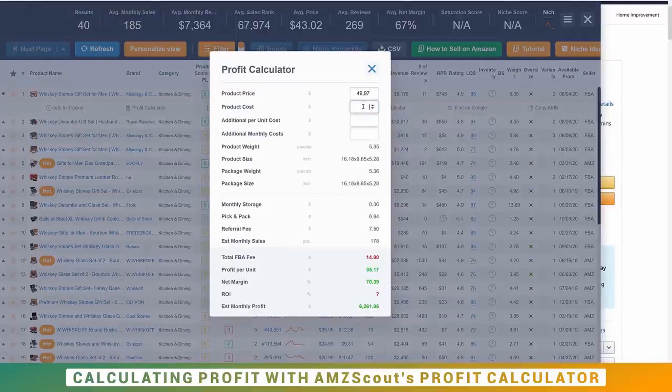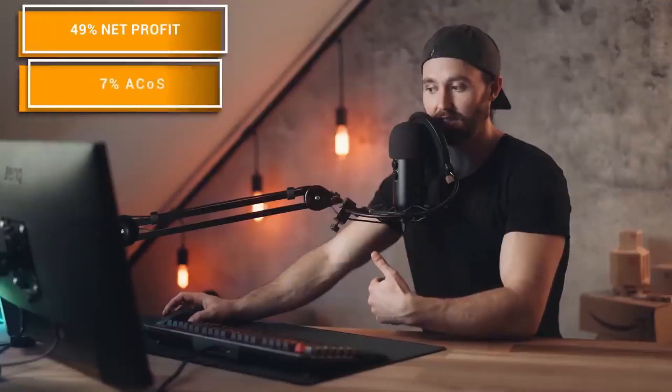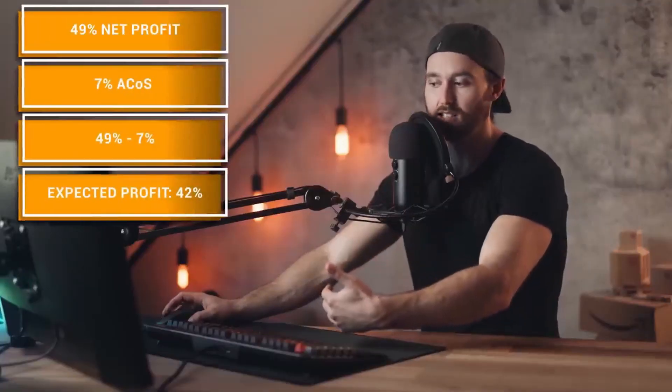For the whiskey glass set, if we open the profit calculator and drop in the cost of $10.50, we can see this is a 15% referral fee — 15% of $50. We'd be left with a net margin of 49%, making $24 profit per unit. Deducting the expected PPC spend of around 7%, we'd still be at over 40% profit margin, which is magnificent.